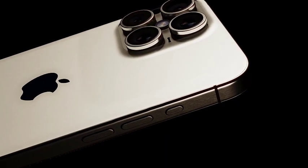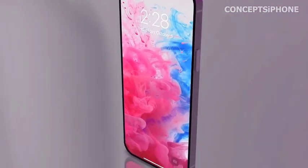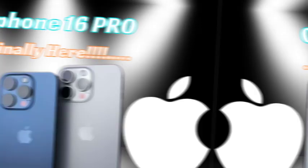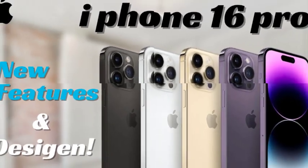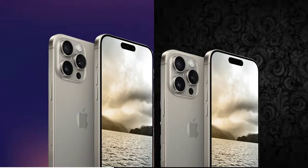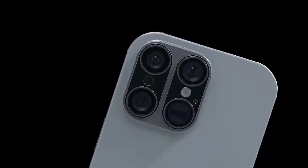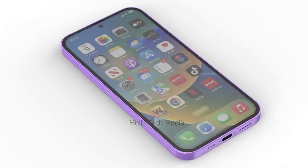The iPhone 16 Pro and iPhone 16 Pro Max are rumored to sport a new polished titanium finish, offering a significant upgrade over the brushed titanium chassis of the iPhone 15 Pro models. Apple is reportedly using an improved finishing process that will give these devices a glossy appearance similar to the highly polished stainless steel used in earlier Pro models. This new titanium finish not only elevates the visual appeal of the iPhone 16 Pro models, making them look more refined and premium, but it also provides practical benefits. The polished titanium is expected to be more resistant to scratches compared to stainless steel, ensuring that the devices maintain their sleek look over time. This combination of durability and elegance positions the iPhone 16 Pro models as a compelling choice for users seeking both style and substance in their next smartphone.